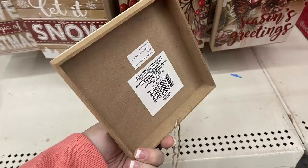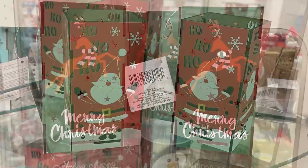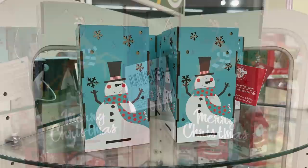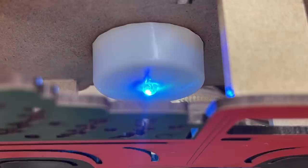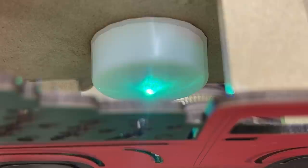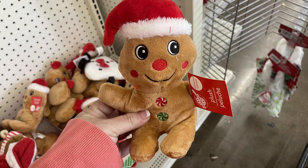They had large plastic candy canes for outside and new wood lanterns — three different styles that snap together with an LED light at the bottom. There's a Santa that says 'Ho Ho Ho,' a green one with a deer that says 'Merry Christmas,' and a snowman with a blue background. I also found the little red truck with an LED light — we saw these last year, so I'm surprised it took this long to bring them back since they were really popular. They also had plush stuffed animals like the gingerbread man.